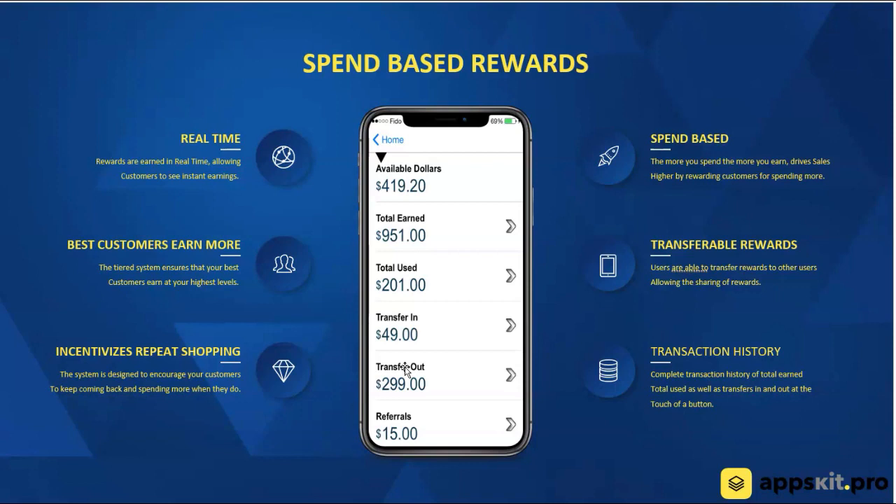The good thing about it is even when they spend their rewards, they're earning on the spend. Let's say they've accumulated $100 in rewards and they come in to spend $100 — if they spend $125 or $130, they will earn money on the extra that they've spent on that next transaction. So the point is it never runs out. Rewards never run out.